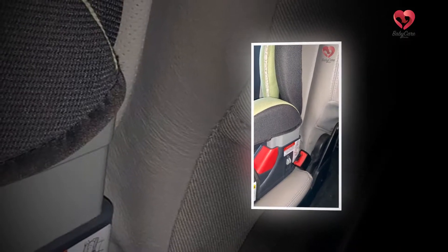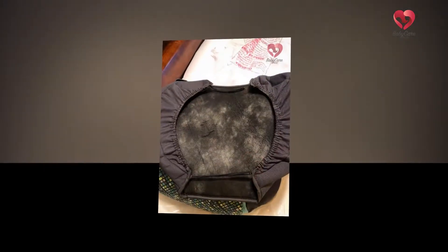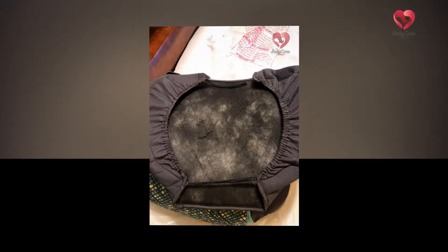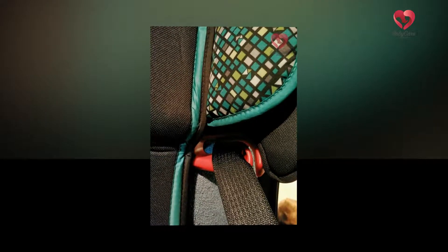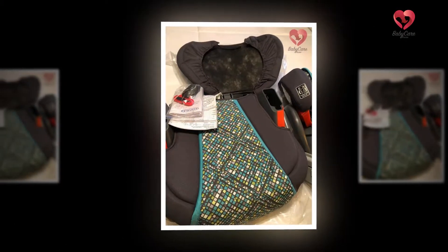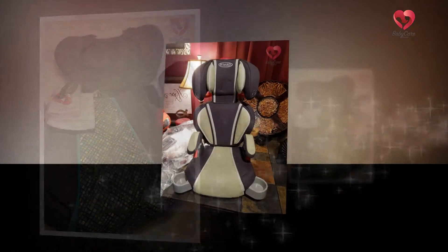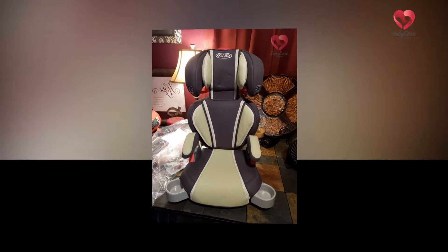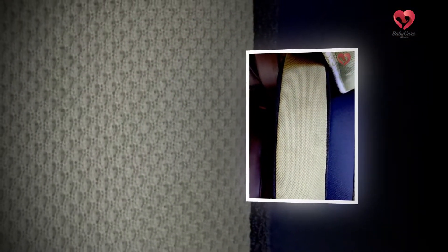The Graco Highback Turbo Booster Car Seat is extremely lightweight and has a broad base which provides ample space for the kid to sit in. It has to be secured in place by the seat belt. In the box, you will get a left and right armrest, a base, a shoulder belt positioning clip, head support, lower back support, body pillows, and armrest covers.